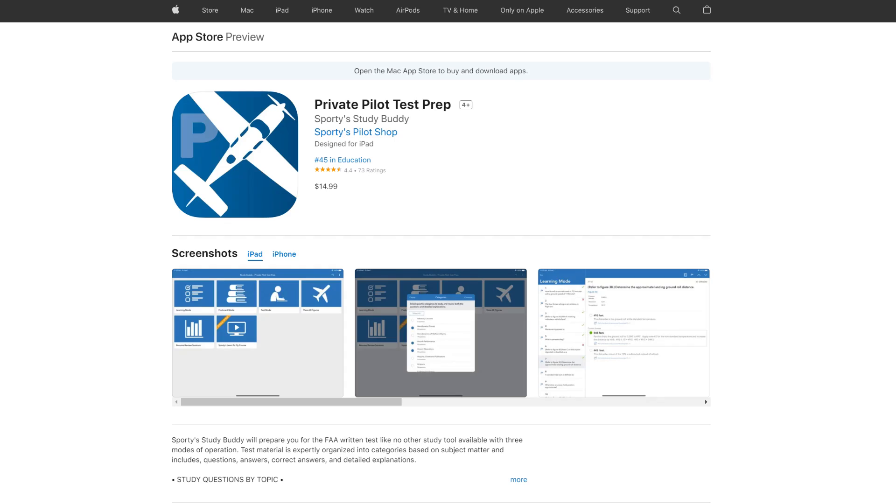The other important thing for getting the best score is test prep. There are a couple of companies that do this — my main test prep work was done on the $15 Sporty's iOS app, which I could run on my phone or on an iPad. It's hard to do navigation questions on an iPhone screen — it's just way too small. But those weren't the ones I was worried about. I was worried about the regulations, the weather, the conclusions — things where you have three options and have to figure out what's correct. Sometimes the obvious answer is not the right one because it's testing a specific part of the language and the regulations.